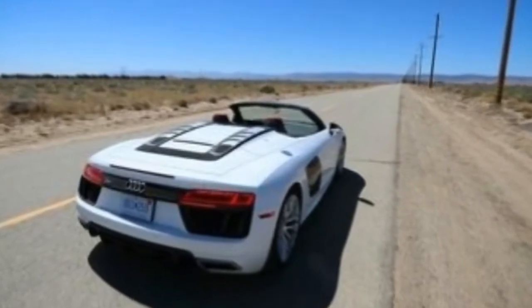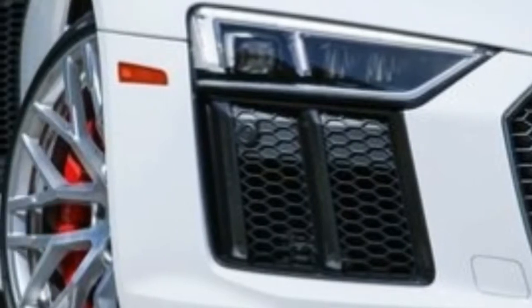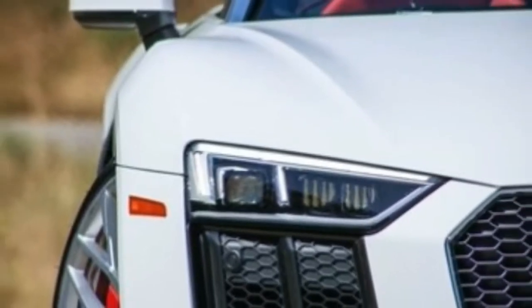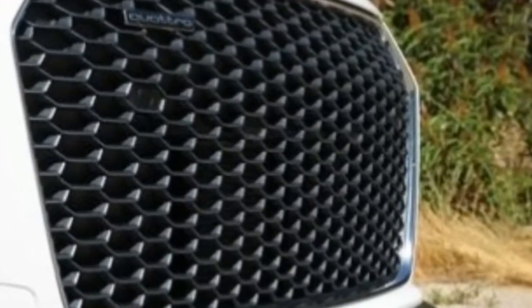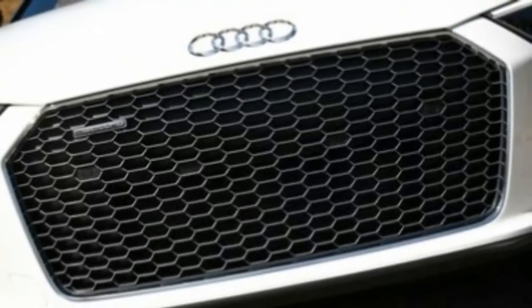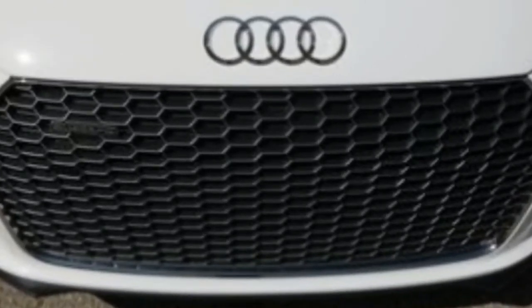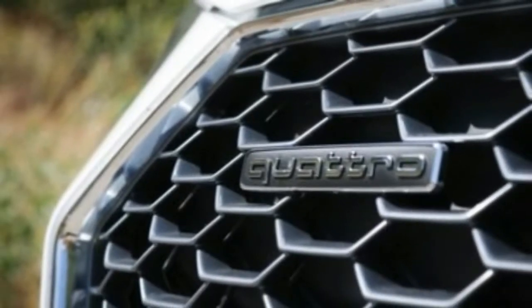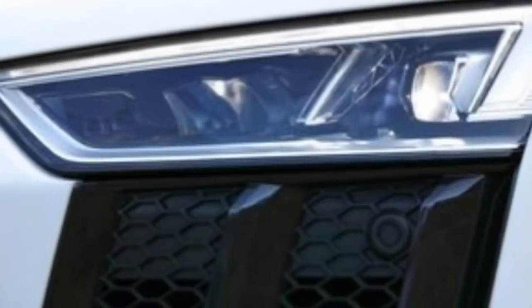EPA fuel economy ratings stand at 14/22 miles per gallon city/highway for all variants. Cargo space in the R8's front trunk is 8.0 cubic feet.